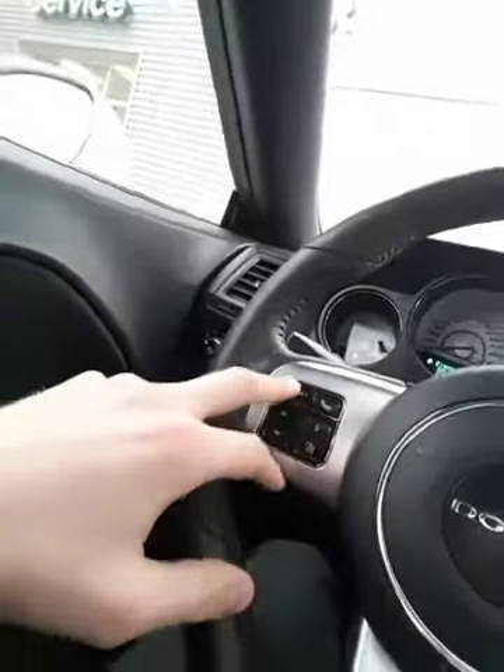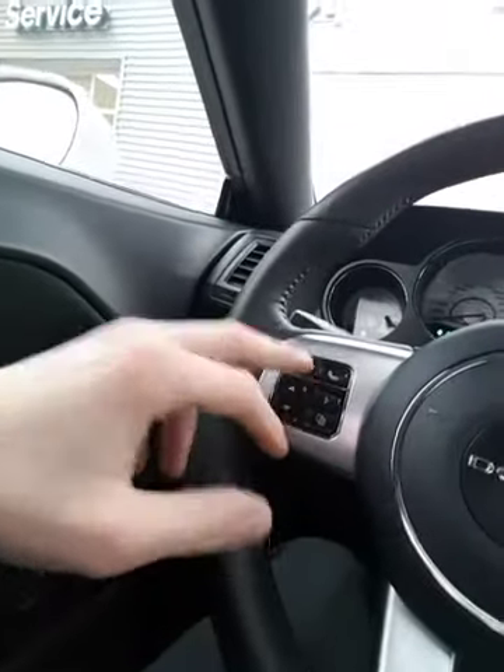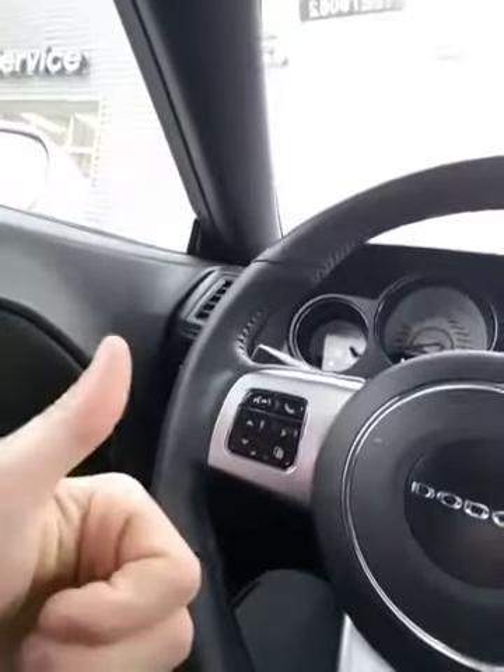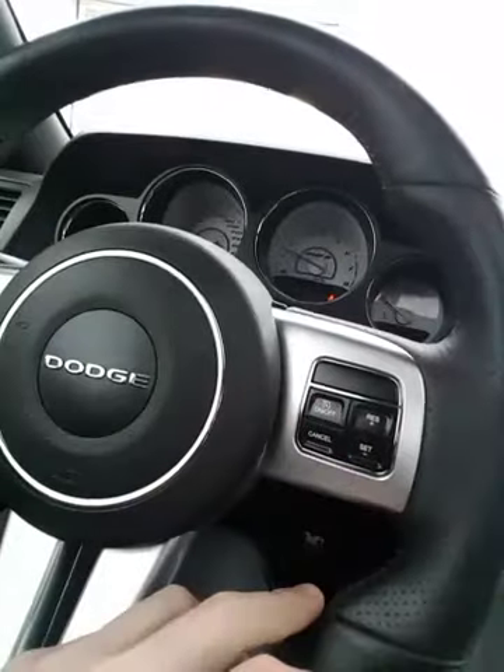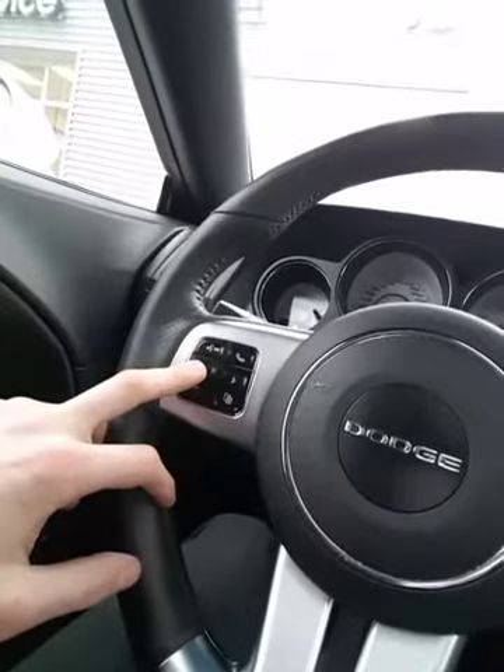You're gonna have your hands-free Bluetooth controls. You can also use voice commands to get an address on your GPS. You got your cruise control settings right here. You can go through your trip computer and find important information about your vehicle.